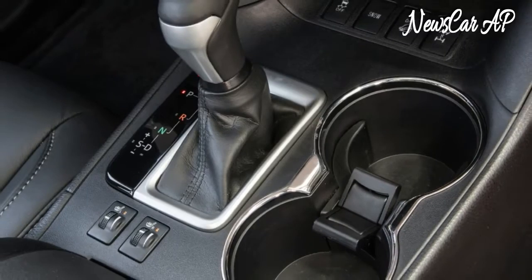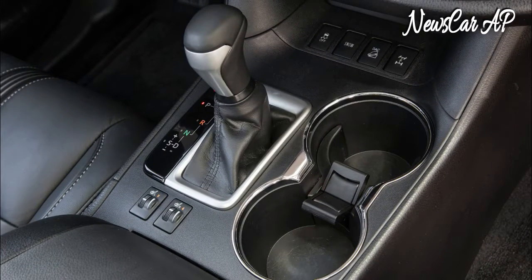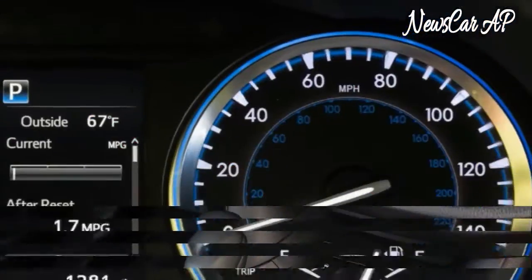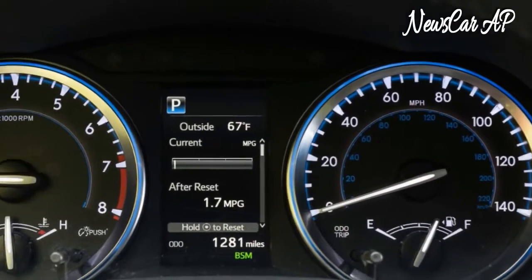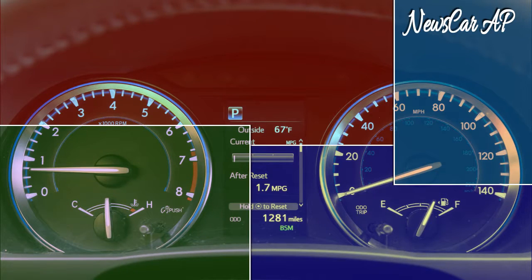Toyota has given crossover buyers exactly what they want. The 2017 Highlander is innocuously styled, comfortable to drive or ride in, and roomy. There really aren't any glaring faults to complain about, as long as you're willing to concede that some buyers just want a reliable vehicle to haul their families and their stuff. For that, the Highlander is a perfectly reasonable choice — but you really should also take a look at the equally unexciting but even more practical Toyota Sienna minivan.